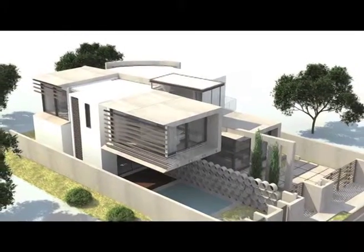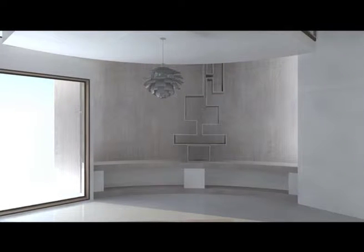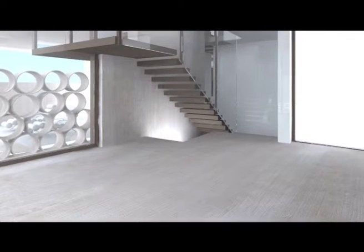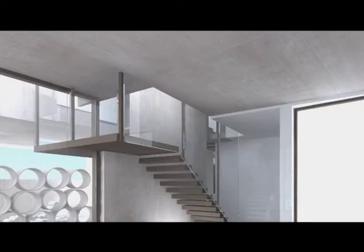Combined functions should also be carefully considered. Wall systems that combine structure with finish have an inherent material efficiency advantage. For example, the PPC house feature wall that supports the staircase is a concrete wall which is both structural and serves as a finish.